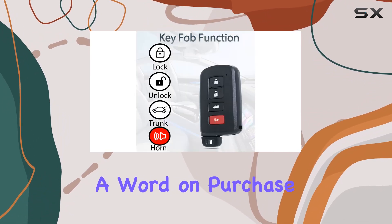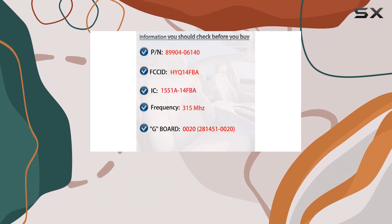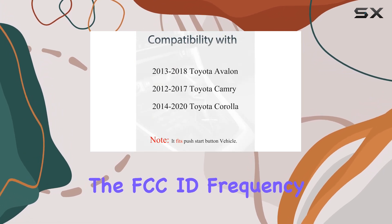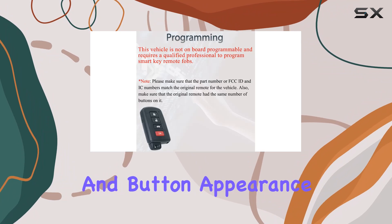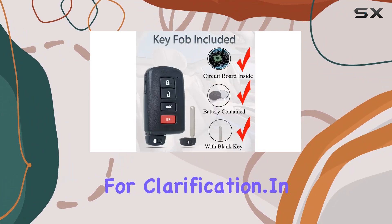Lastly, a word on purchase instructions. It's essential to ensure that your OEM information matches up with what Superland provides. That includes checking the FCC ID, frequency, part number, and button appearance. If you're unsure, don't hesitate to reach out for clarification.